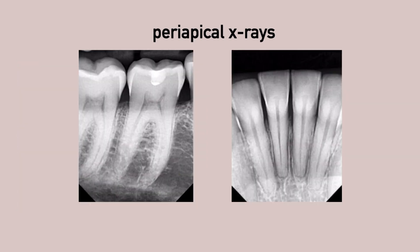Periapical x-rays, which capture images of two to four teeth at a time, down to the root. Problems caused by any infection will show at the end of the root or the apex, hence the name periapical.